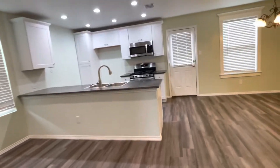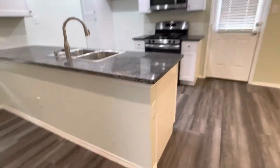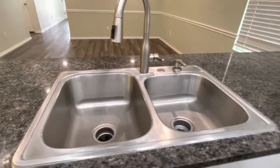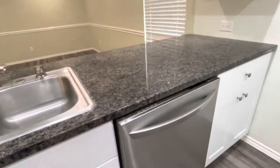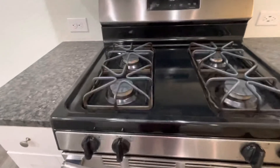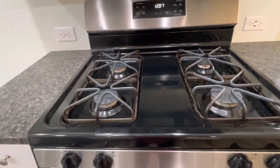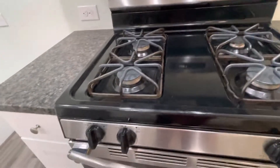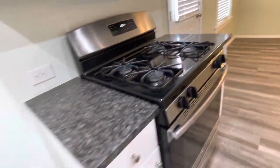Very nice kitchen — got granite countertops, huge sinks, dishwasher. This is where the fridge goes. Another special feature is a gas stove. Not many properties have gas stoves; most have electric, so that's a good plus. It's usually upscale homes that have that. And here's a food pantry.